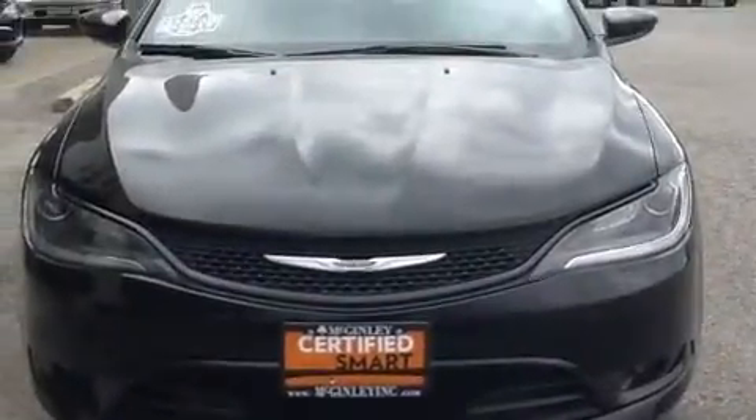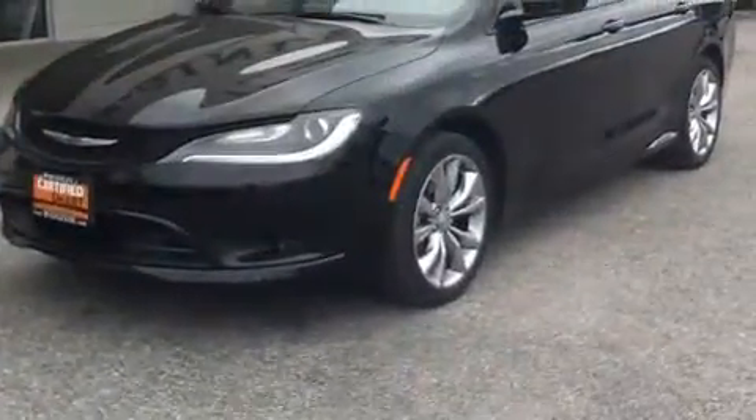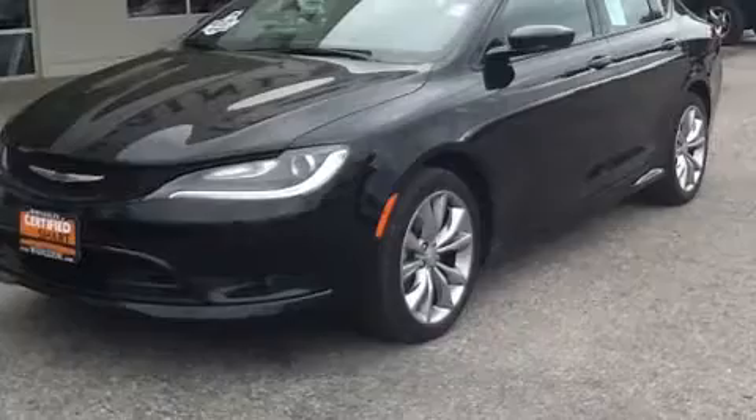Sensibility and practicality define the 2015 Chrysler 200. It features an automatic transmission, front-wheel drive, and a 2.4-liter four-cylinder engine.